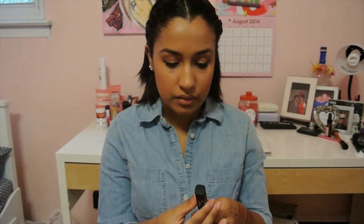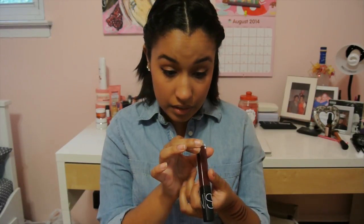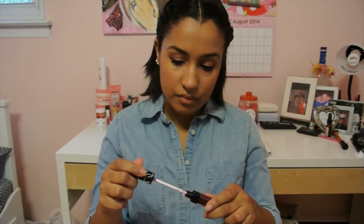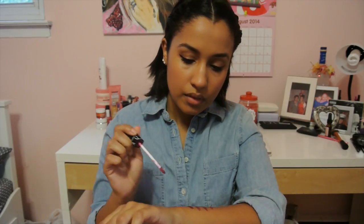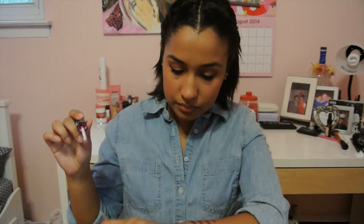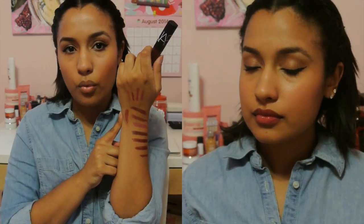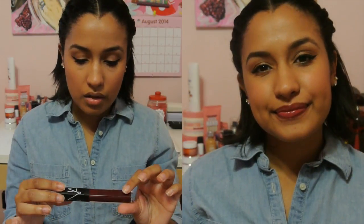This is a NARS lip gloss — I think it broke, something happened. But it's in 60s Fan. I would like to pair that with one of my lipsticks. This is a nice color if you don't want to wear lipstick and you just want that little bit of gloss. 60s Fan from NARS.